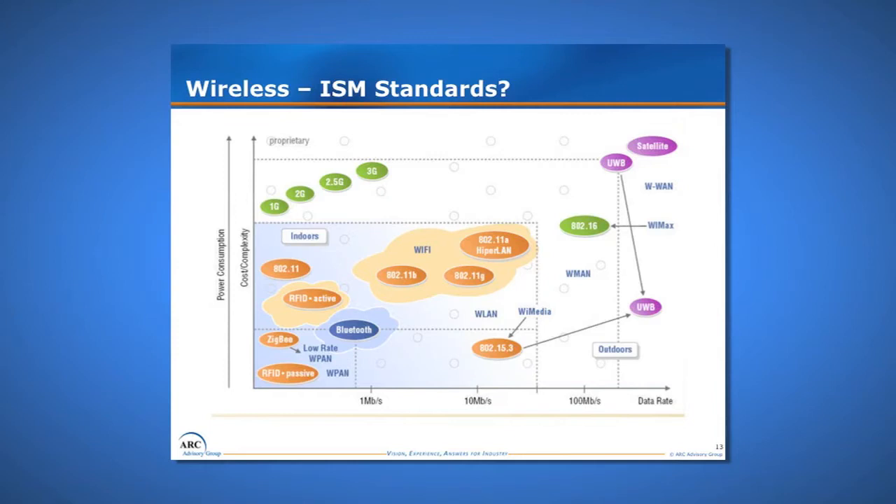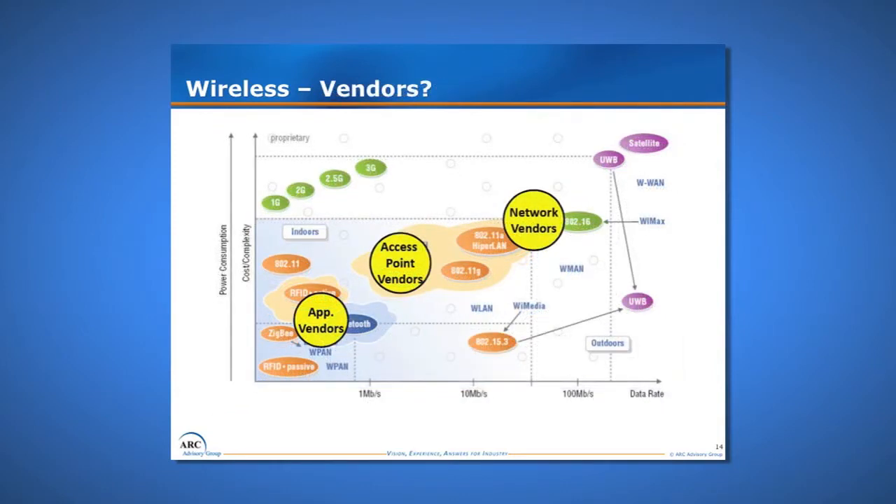As these standards emerged, vendors started to occupy the market opportunities. You have application vendors — typically condition monitoring companies like Emerson, Honeywell, and Yokogawa selling their instrumentation. You have access point vendors, types of devices you might have at home like Linksys, 3Com, or similar units you can buy from Home Depot or Staples. And then there are the network vendors — larger companies such as Motorola and Cisco. The result is lots of vendors trying to get into this market, and if you follow that path, you'll end up with a smorgasbord of cats to herd.